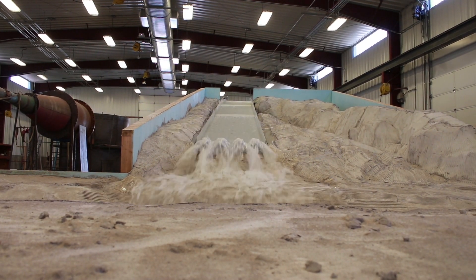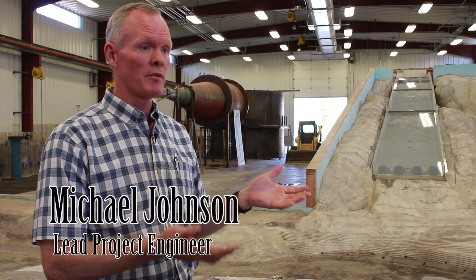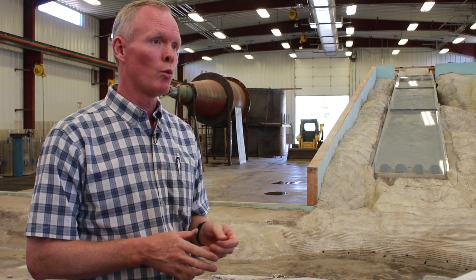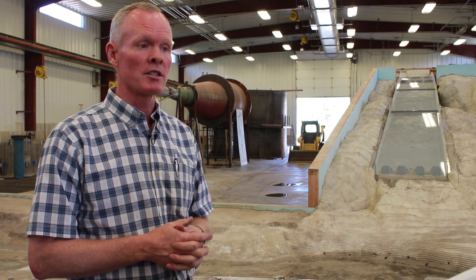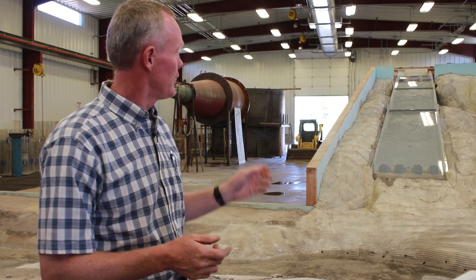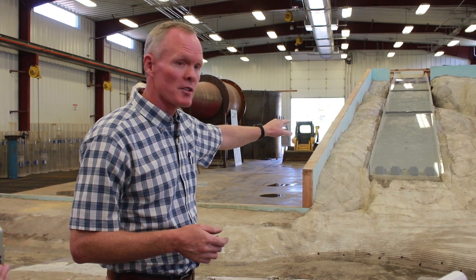The failure in this case was the main structure itself — something moved, something shifted. The water was not going where it was intended to go. The idea was that it be contained in that chute, and at the end of the chute you see these big blocks.